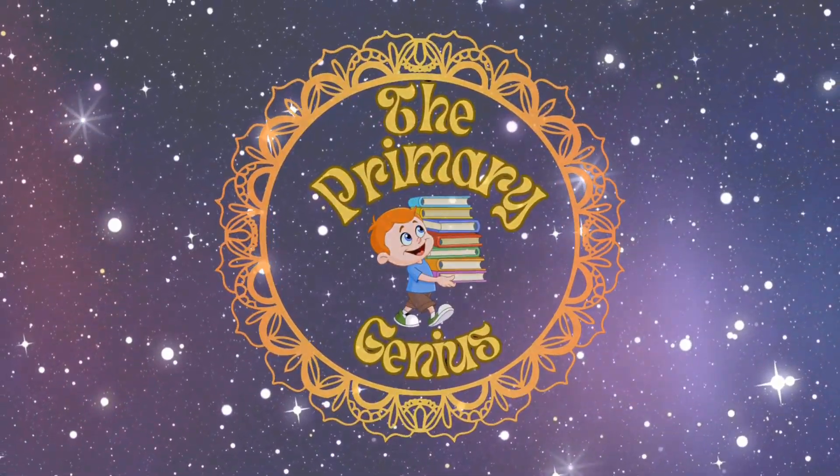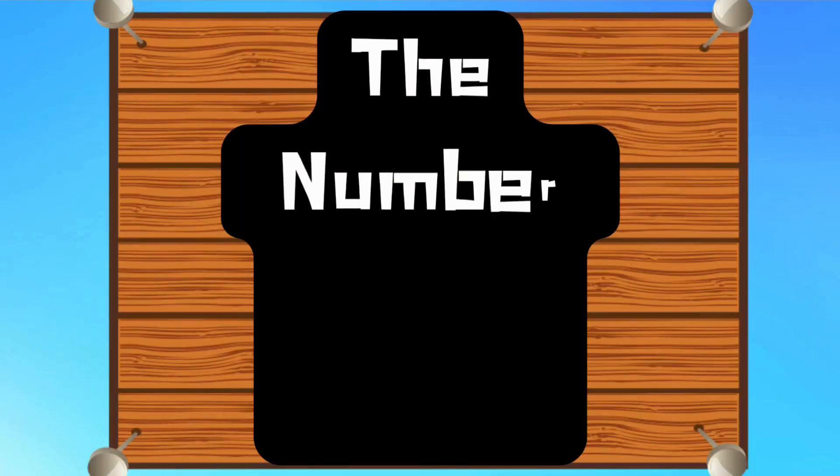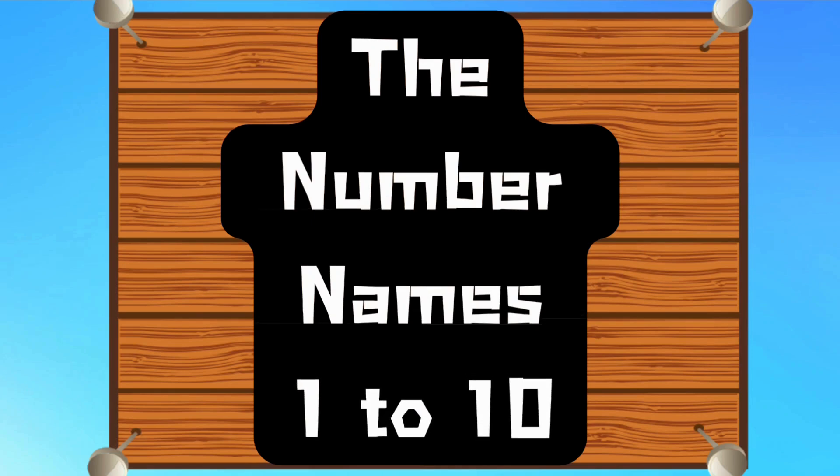Welcome to the Primary Genius. Today, we will learn the number names from 1 to 10. Let's get started.